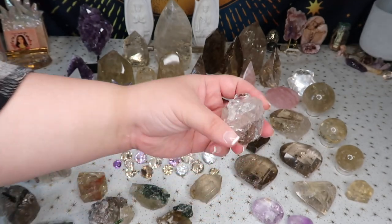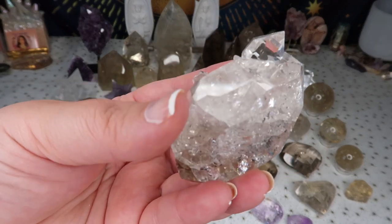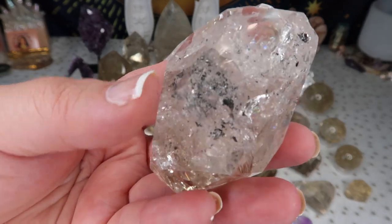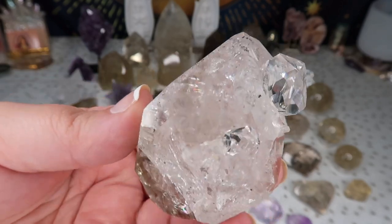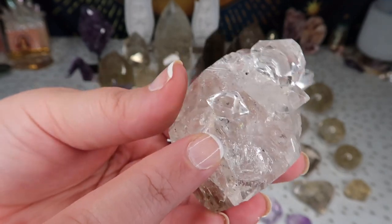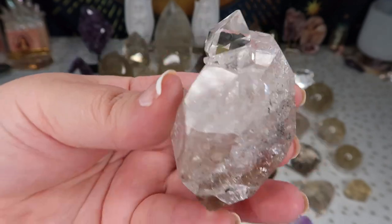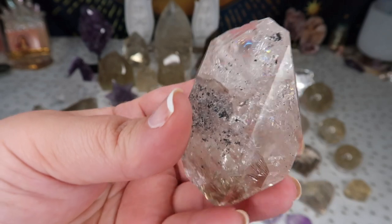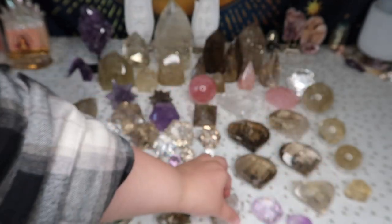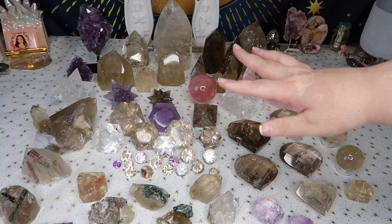I recently added a bigger herkimer diamond to my collection. I've always had smaller ones but got some bigger ones now — look at how stunning this piece is! It even has two smaller herkimer growths on it: one big diamond and then a perfect little mini one. I absolutely love herkimers, but it's been so hard to source them for you guys. When I do find them they're super small. I've had the small ones in my shop before and they sold, but I know a lot of you want bigger ones, so I'm on the lookout.